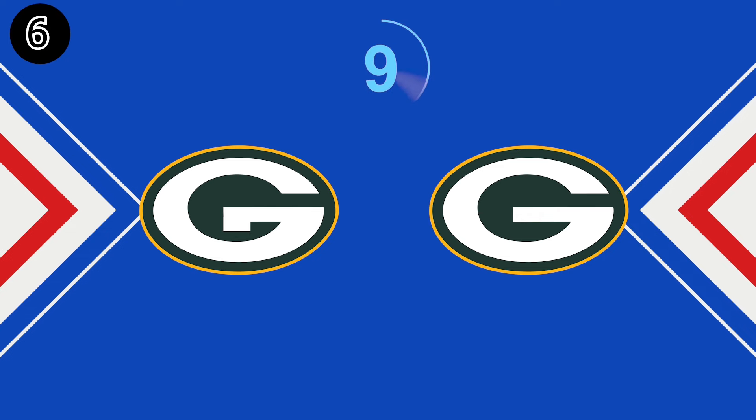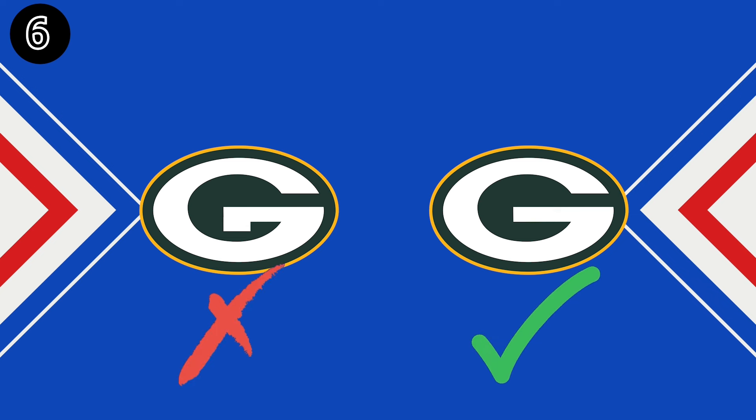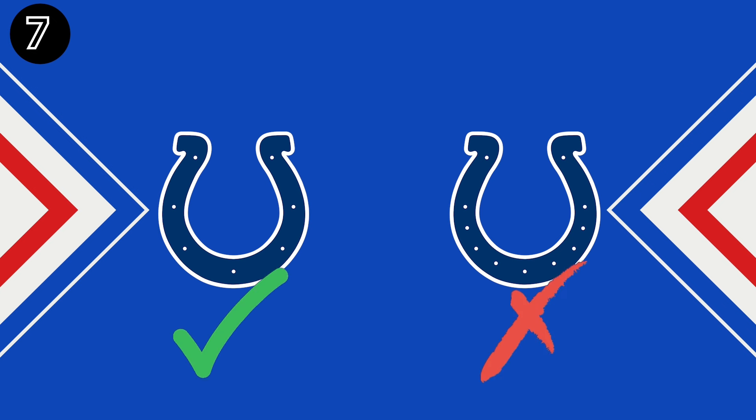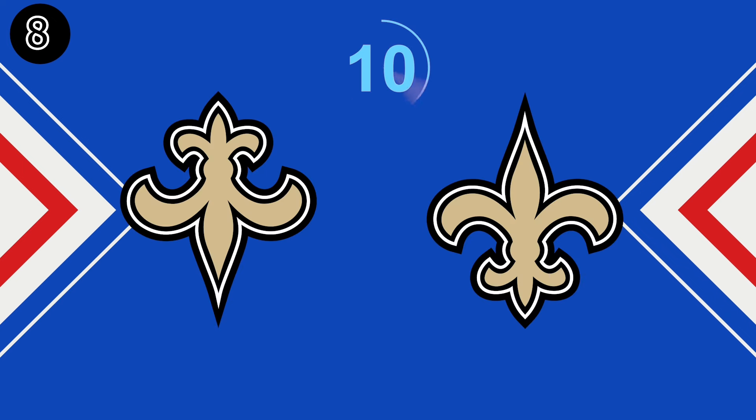Question 6 — can you get every logo correct? Let's find out. Question 7. Number 8.